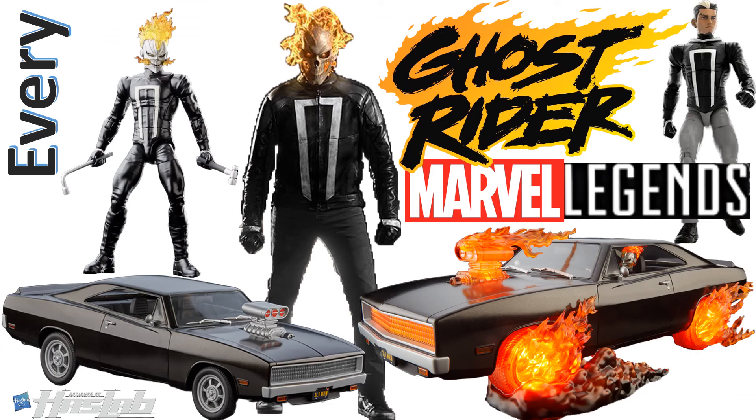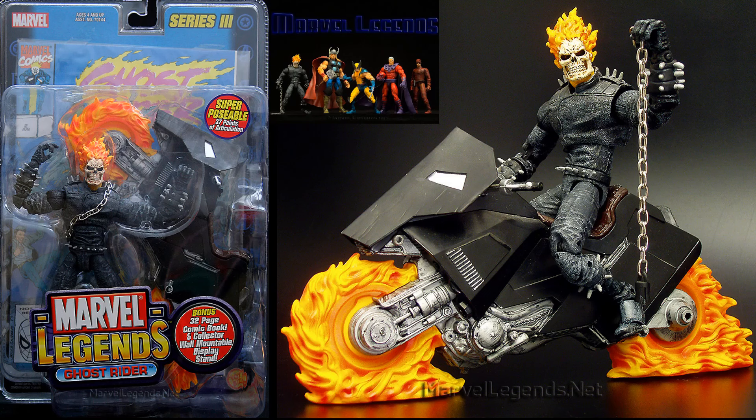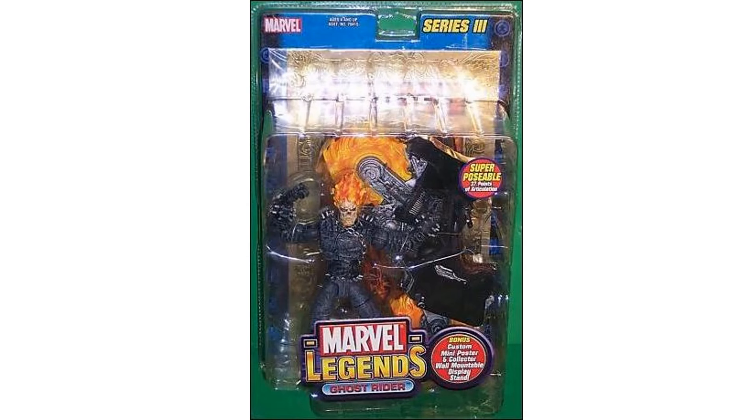What's up guys, it's Jack Dan back with another Every Marvel Legends video — today, Every Marvel Legends Ghost Rider figure. The first time we see a Ghost Rider figure was in the Toy Biz Marvel Legends Series 3, and he even came with a bike and a metal chain — such a cool figure. That wave had Thor, Wolverine, Magneto, and the movie version of Daredevil, as well as a metallic gold comic book version.